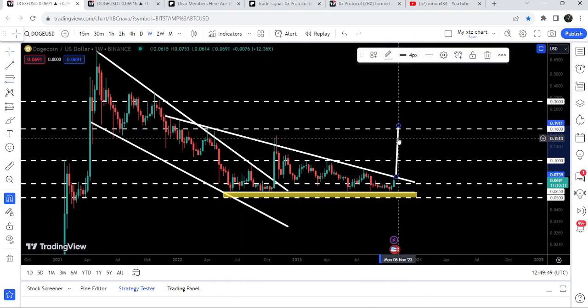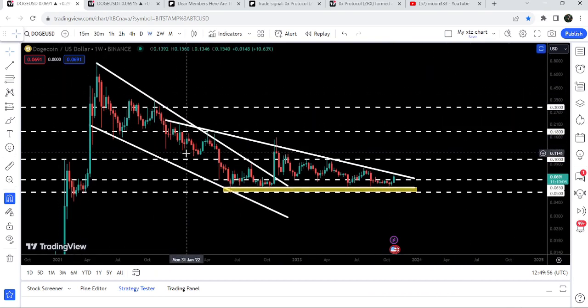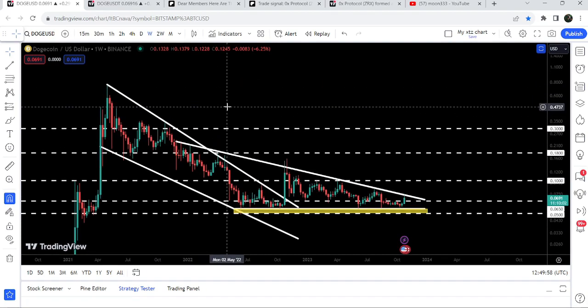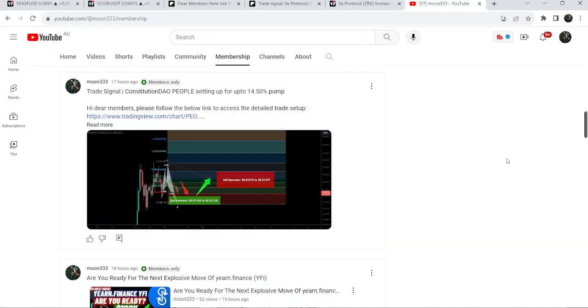The target for this triangle's breakout will be approximately 19 to 20 cents. The final target for the huge breakout from this big falling wedge — which has already happened on the weekly time frame chart — is at the top of the wedge, which can be between 77 cents to 80 cents.